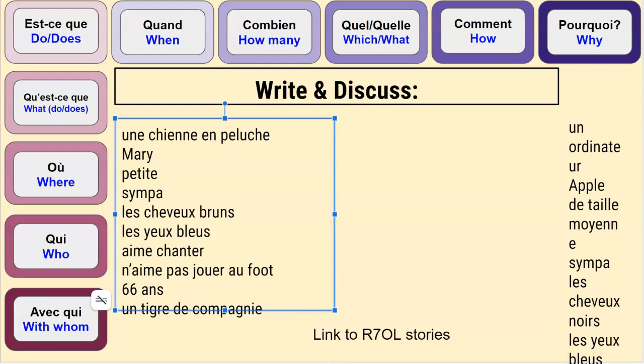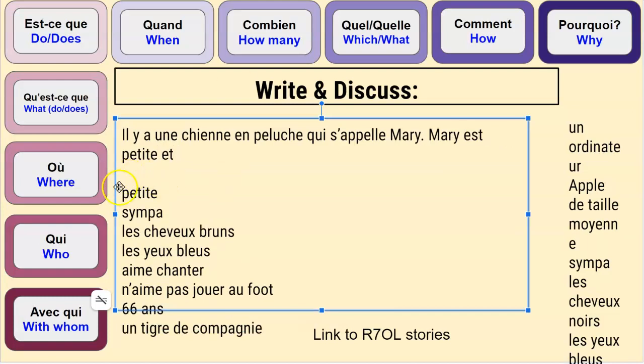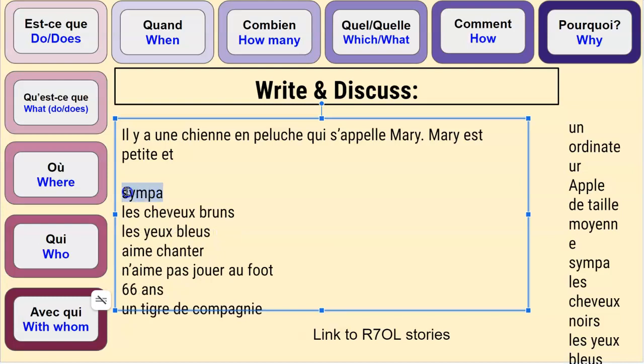On va commencer par: il y a une chienne en peluche qui s'appelle Marie. Est-ce que Marie est petite, ou elle est grande, ou elle est de taille moyenne? Marie est petite. Et est-ce qu'elle est sympa ou elle est méchante? Elle est sympa. Marie est petite et est sympa.